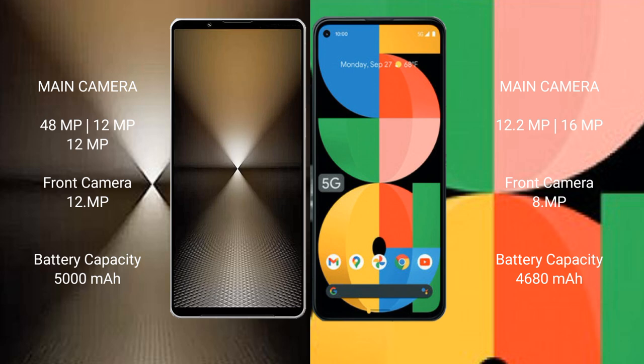Sony Xperia 1 Mark 6 has a 5000mAh battery with 30W fast charging support. Google Pixel 5a has a 4680mAh battery with 18W fast charging support.